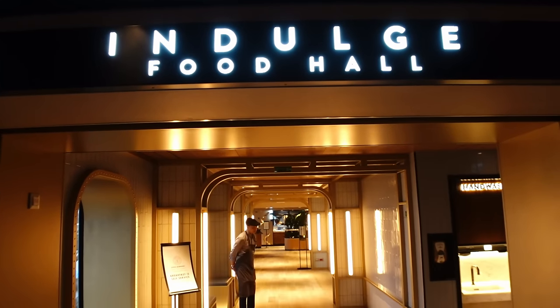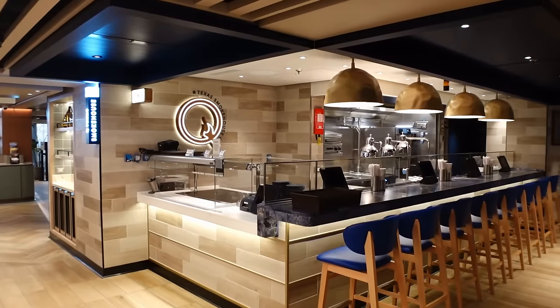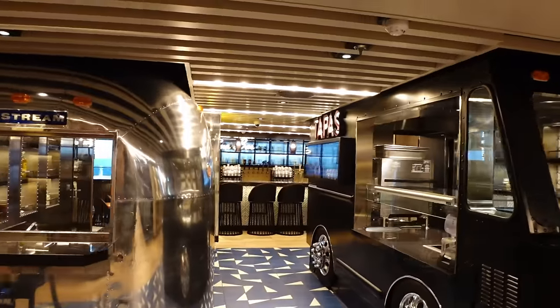Good morning guys, so today we are going to show you the Indulge Food Hall on the NCL Prima. This place looks absolutely amazing — this is one of the things we'd heard about before we came on the ship and we just thought wow, we know we're gonna love this. It's like a mini food court and I've just not heard of this concept on any other cruise ship or with any other cruise line before.